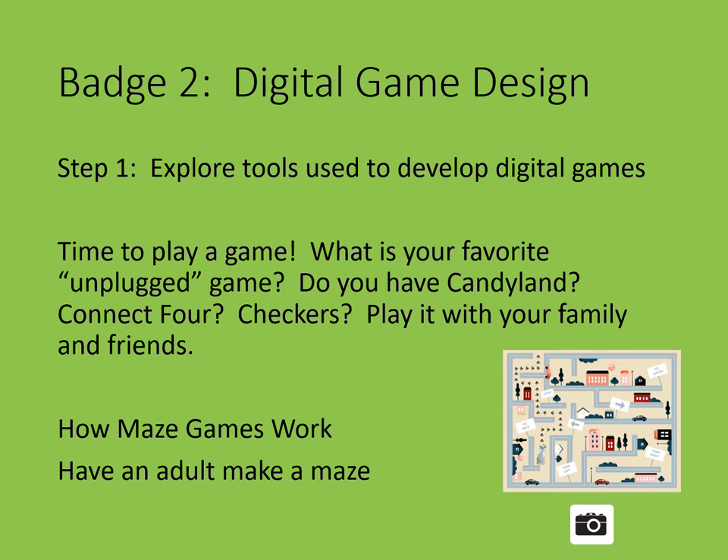But first, it's time to play a game. What's your favorite unplugged game? That's a game that doesn't need a computer. Do you have Candyland? Connect Four? Checkers? Or another game you'd like to play? Play it with your family.